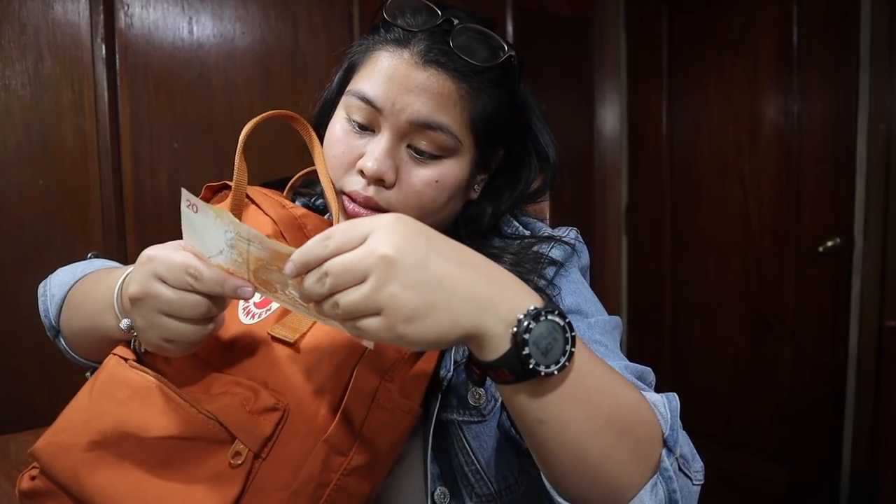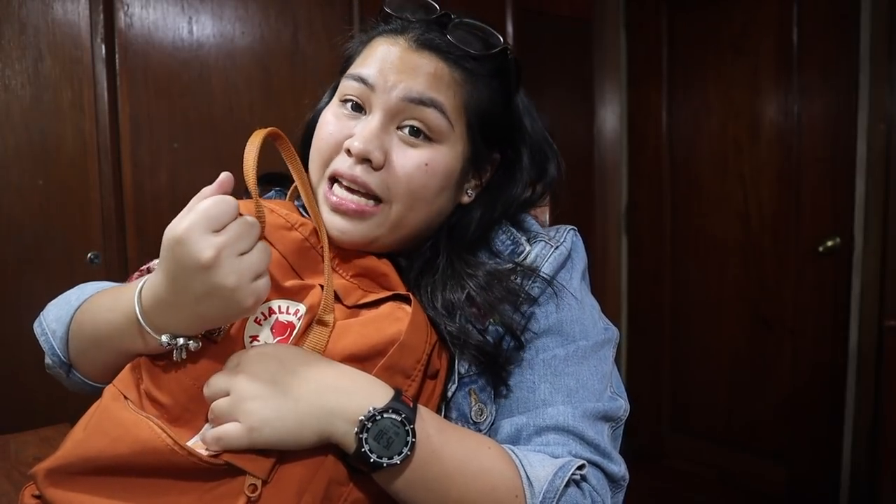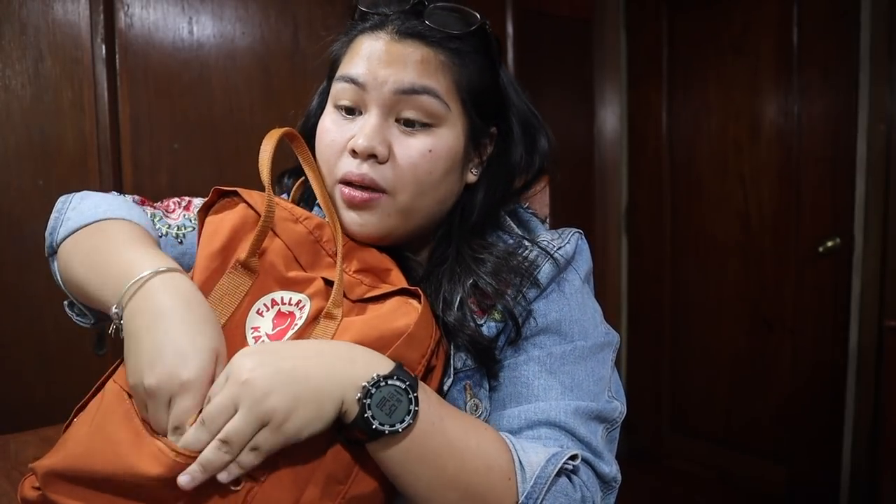Next is 20 pesos — si paring Manny, Manuel — and coins. Kasi nag-drip ako, para madaling kunin. Drip is life.